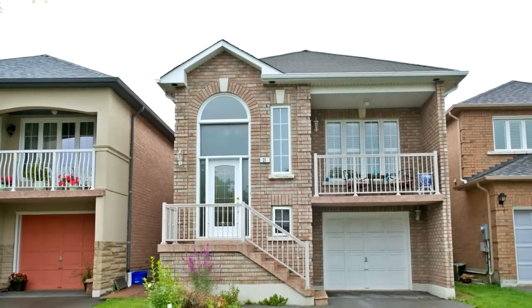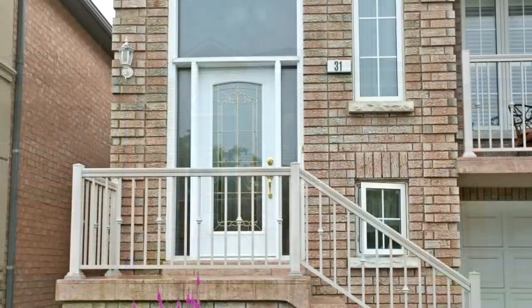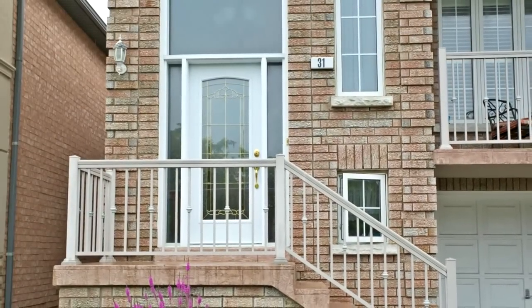Welcome to 31 the Landry Crescent in the city of Vaughan. Beautiful raised bungalow, open concept living room, dining room and kitchen with vaulted ceiling.